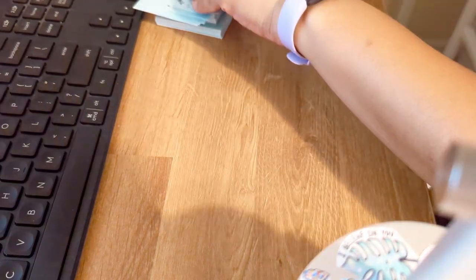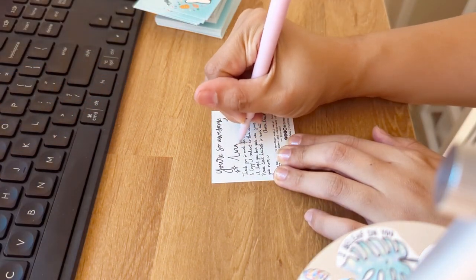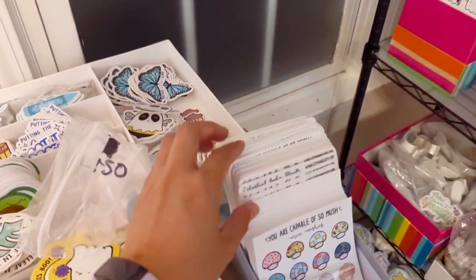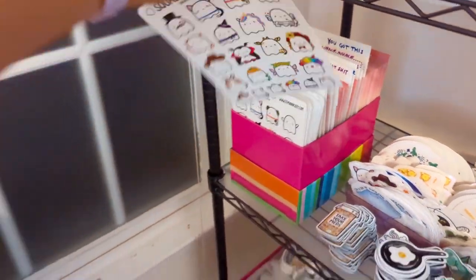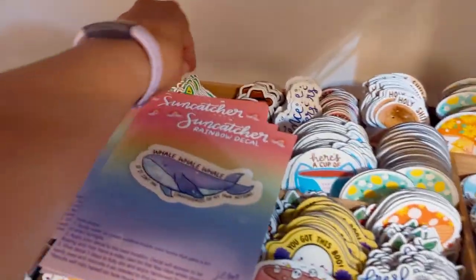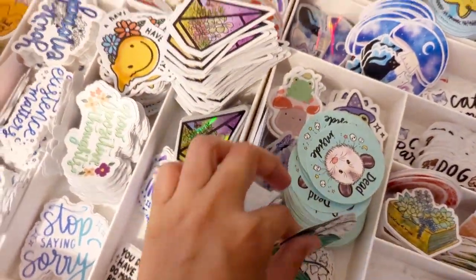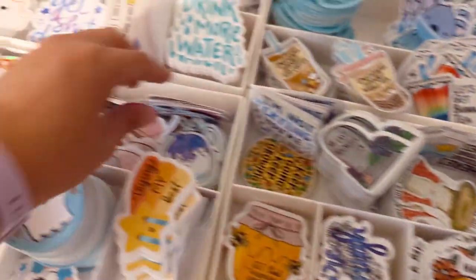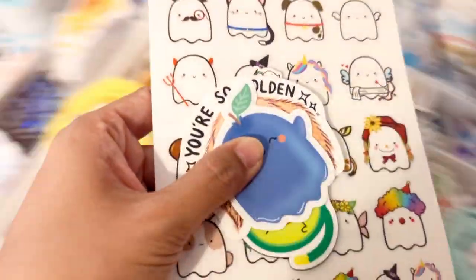We're on Angelica's order. Angelica got my Era mushies, the invisible ghosties, as well as an avocato magnet. She also got stickers like the Lily of the Valley, the 'You're So Golden' golden retriever, and the Boo Berry. Such a cute order, I love it.